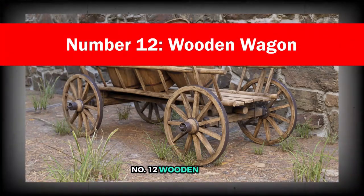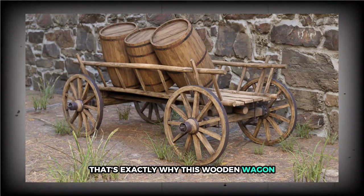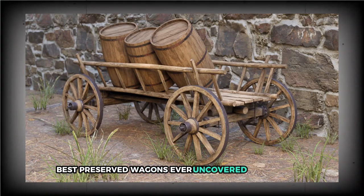Number 12: Wooden Wagon. You don't need a degree to realize that wooden artifacts rarely survive thousands of years. They're far more likely to rot, decay, or vanish entirely, especially compared to stone or metal. That's exactly why this wooden wagon, found near Lake Sivan, is such a staggering find. Nearly 4,000 years old, it ranks among the oldest and by far best preserved wagons ever uncovered from its time.